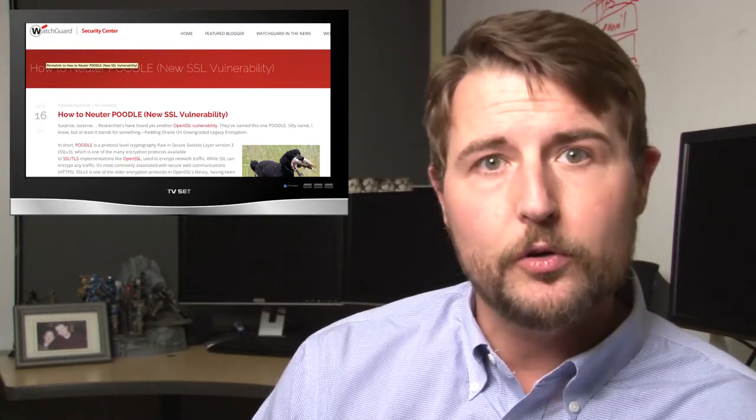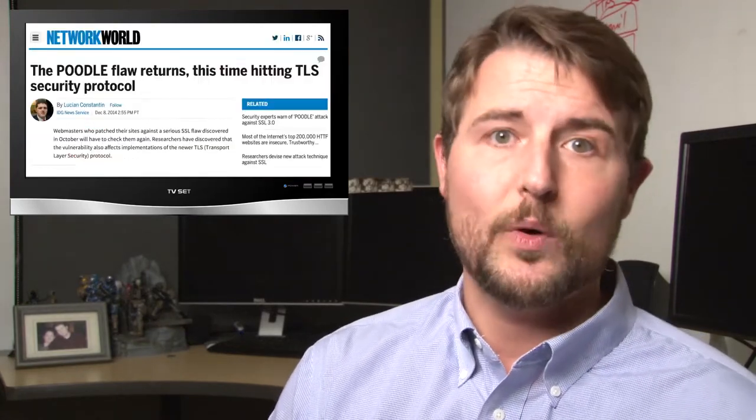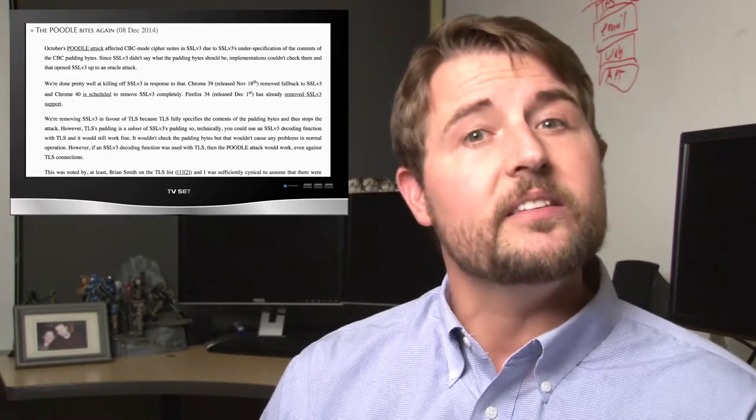For the final story this week, POODLE is back. Remember that big SSL vulnerability that allowed people to potentially man-in-the-middle SSL traffic? That was called POODLE, and it was due to a vulnerability with SSL v3 — the fix was to disable SSL v3. Well, it turns out there are other ways to exploit POODLE. TLS can also suffer this flaw in very particular situations where it's using CBC ciphers. There is a particular situation where certain implementations of SSL may still be vulnerable to POODLE.